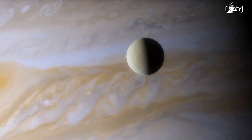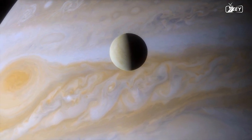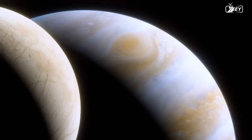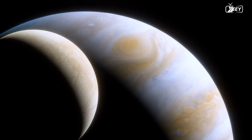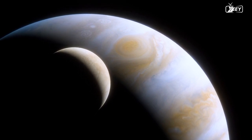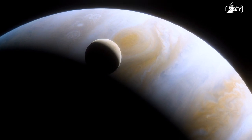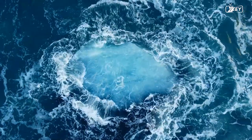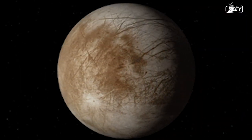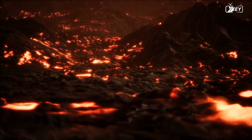Europa orbits Jupiter in three and a half days at a distance of around 670,900 kilometers. Its orbital eccentricity is exceptionally low at only 0.009, indicating that the orbit is virtually circular. Jupiter and surrounding moons pull and stretch Europa — the gravitational attraction increases as it gets closer, causing Europa to stretch, then relaxes as it moves away, creating tides in the ocean. This tidal flexing provides Europa with a source of heat, potentially keeping its ocean liquid. Europa's most remarkable surface features are a network of dark stripes called lineae that crisscross the entire globe, which imply that volcanoes could exist on Europa's surface.